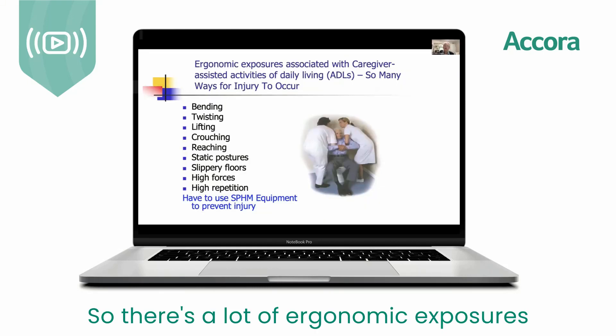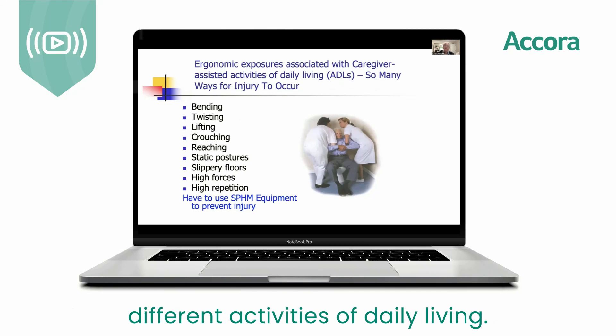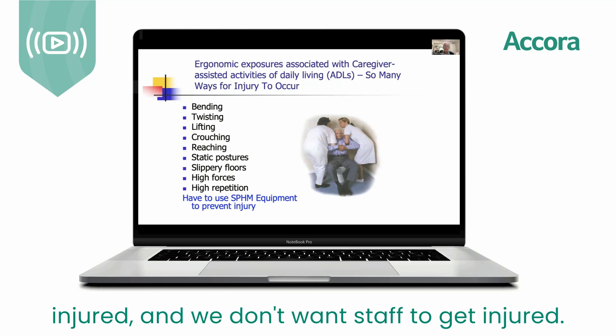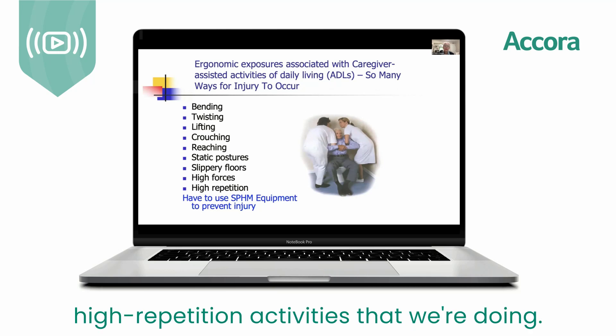There are a lot of ergonomic exposures for us as caregivers when performing activities of daily living. There are so many ways for our staff to get injured, and we don't want that — from bending to high repetition activities that we're doing.